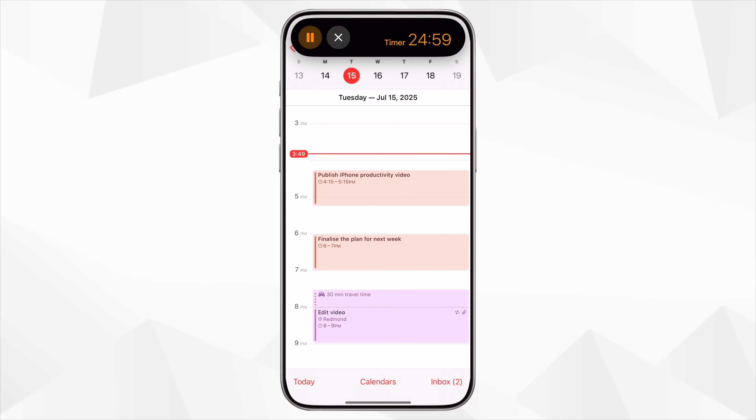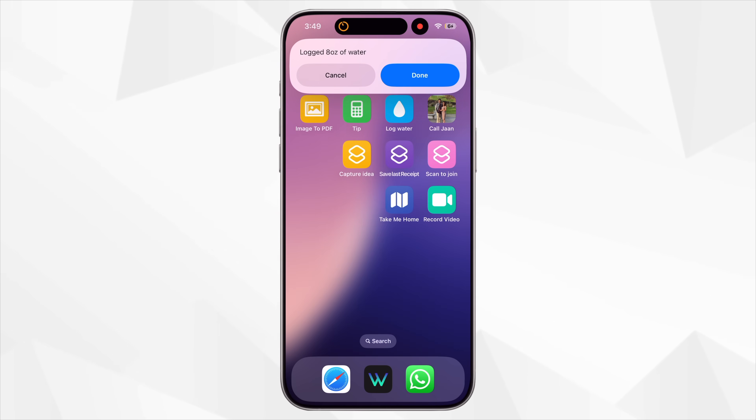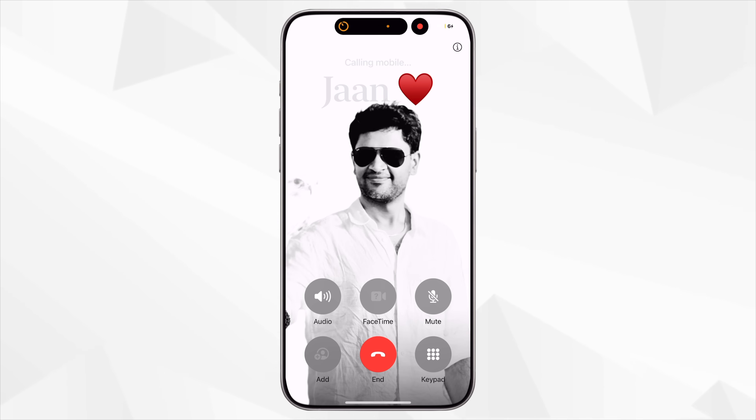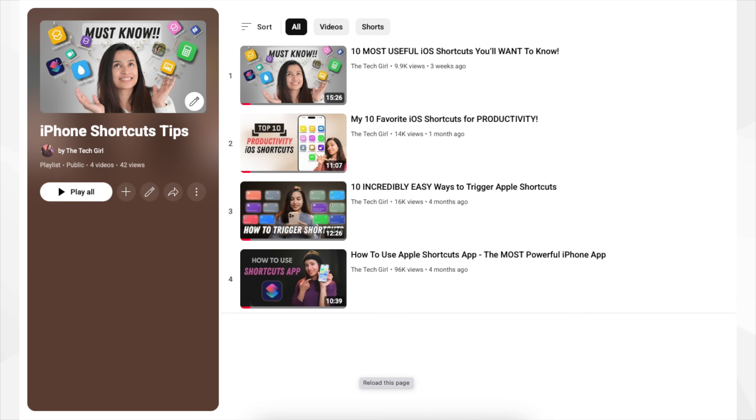If you really want to level up your iPhone productivity, this is where the magic happens: the Shortcuts app. It lets you automate actions on your iPhone with just a tap or a Siri command. Instead of doing four or five steps manually, you can combine them into one action. I use shortcuts every day. I have a Start Work shortcut that sets my phone to Do Not Disturb, opens Calendar, and starts a 25-minute timer. A Log Water shortcut to quickly track hydration with one tap. And a speed dial shortcut that lets me call my husband instantly. You can run these from your home screen, lock screen, or by asking Siri. I've made multiple videos on the Shortcuts app — you'll find them all in my Shortcuts playlist.